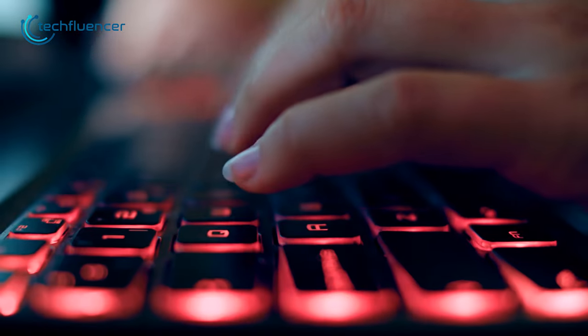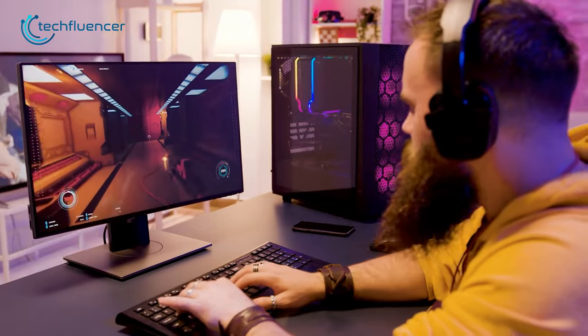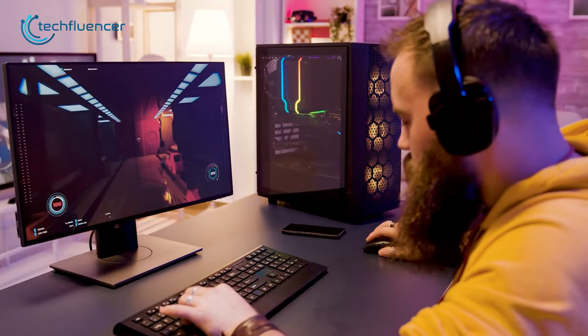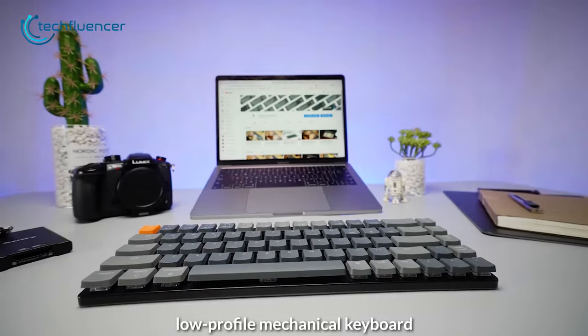When it comes to gaming, low-profile keyboards are on another level. They are slim and compact while offering a satisfying gaming experience as well. As there are so many of them out there, finding the right one can get a bit troublesome, so here we are with our recommendation of the 7 best low-profile keyboards for gaming.